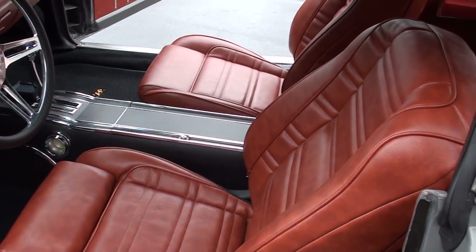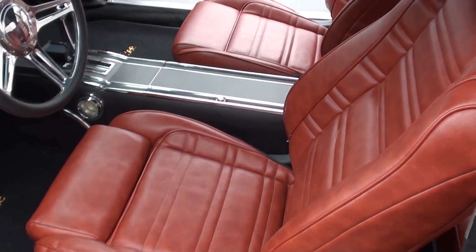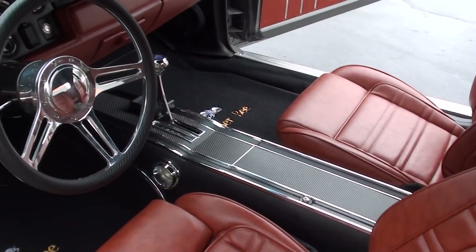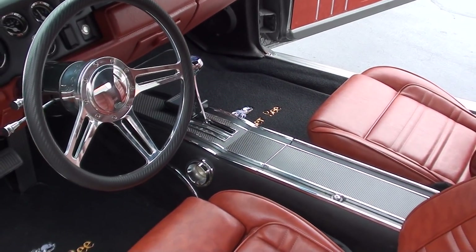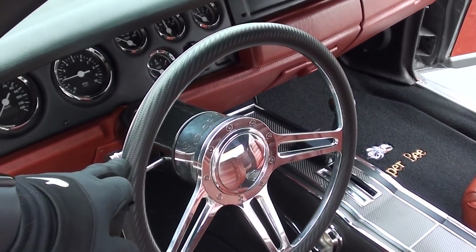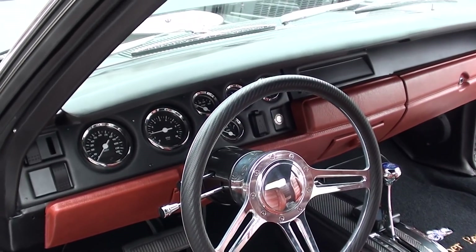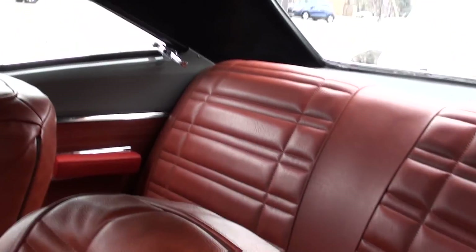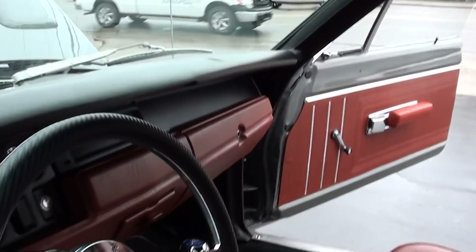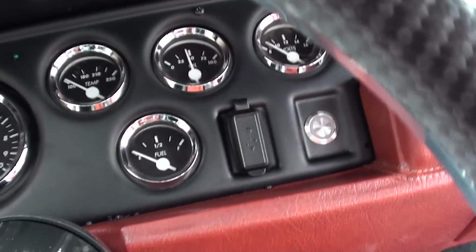These are Bentley GT leather seats — power bucket seats with a console. It's got a carbon fiber console with a Quicksilver shifter. There's a carbon fiber steering wheel with a billet tilt column, hot rod gauges, a custom cluster, and a suede headliner.